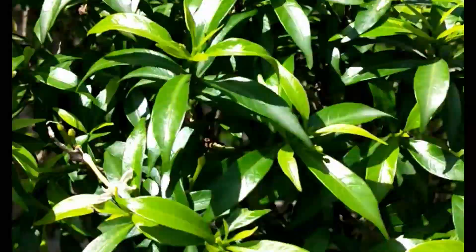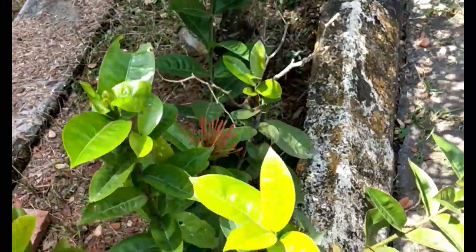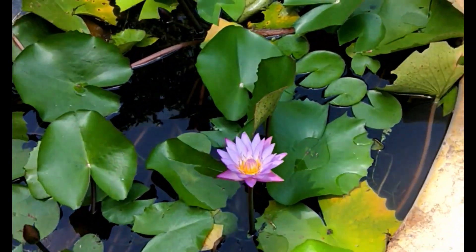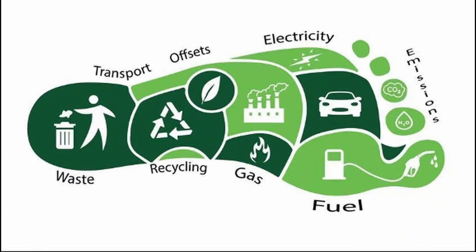The school already takes a lot of measures to be environmentally friendly and continues to keep improving. One thing that can be done in the near future is tracking of carbon footprint, which will further help reduce the carbon footprint.